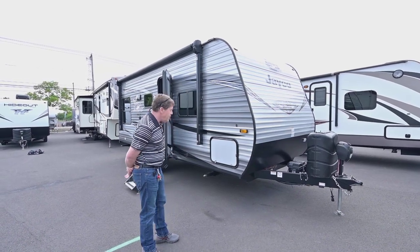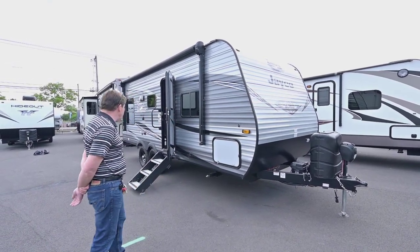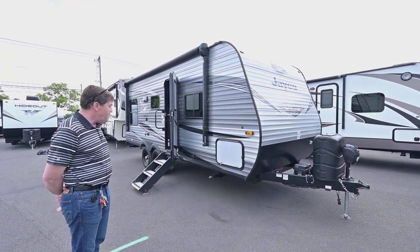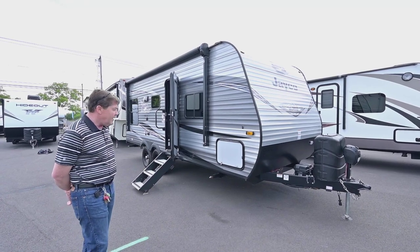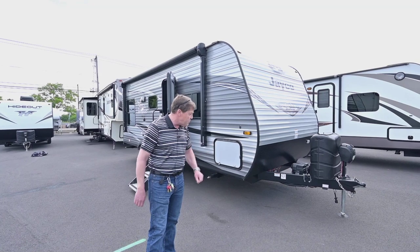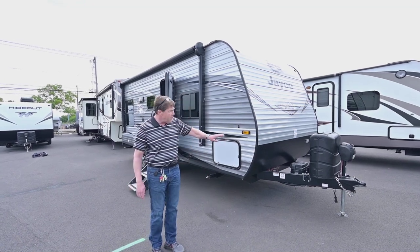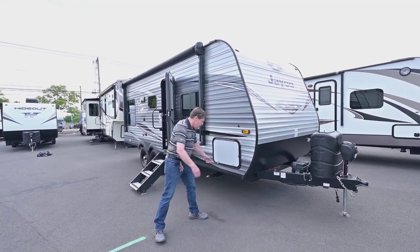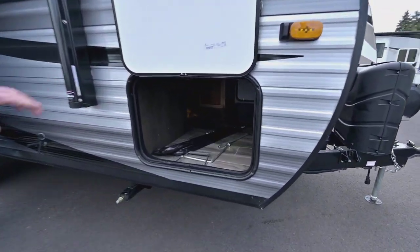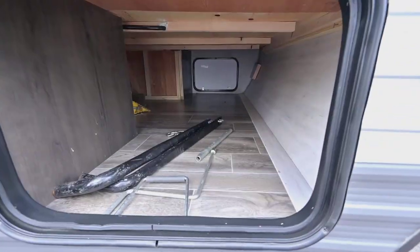Today what I want to show you is this 212 QBW Jayco Baja. Starting up at the front, you've got your larger propane tanks, a power tongue jack, a nice pass-through storage area, and the weight distribution hitch is included with this.